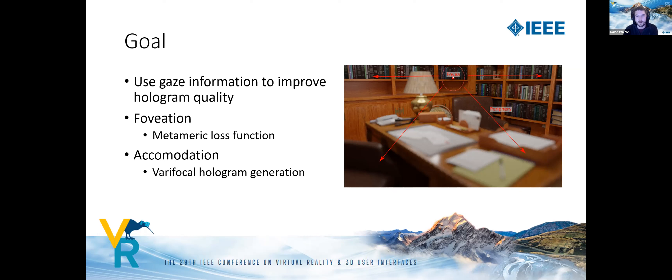We exploit the focal depth information by generating varifocal holograms that just have to be correct at the user's current focal plane.